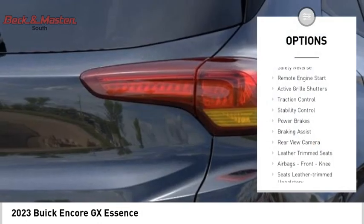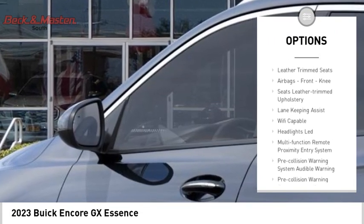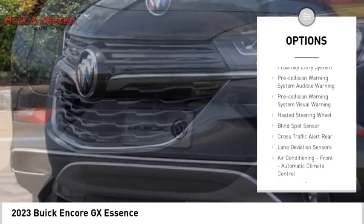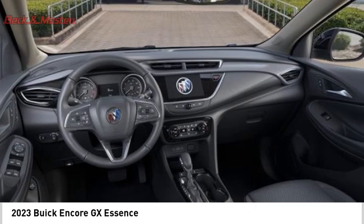Power windows with safety reverse, remote engine start, active grille shutters, traction control, stability control, power brakes, braking assist, rear view camera, leather trim seats, airbags, front knee airbag.